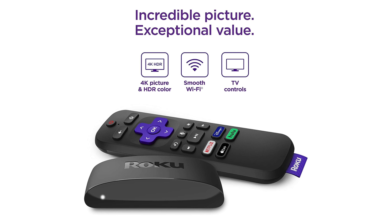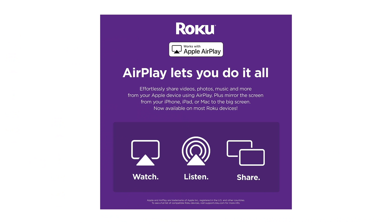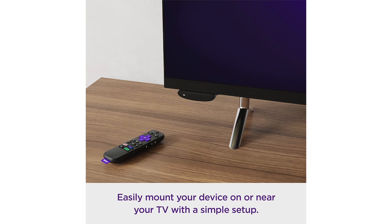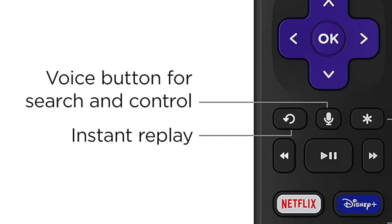Next up we have the Roku Express 4K. You can currently save $10 on it as it's being offered for $29.99. The nice thing here is that you have the option to use one remote for everything — power your TV off or on, control the volume, and control your Roku device. It also has voice control so you can easily search across channels.